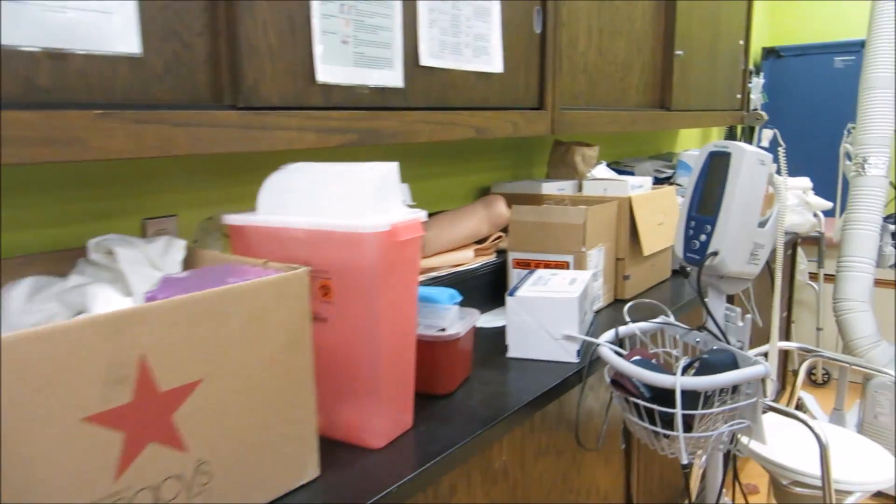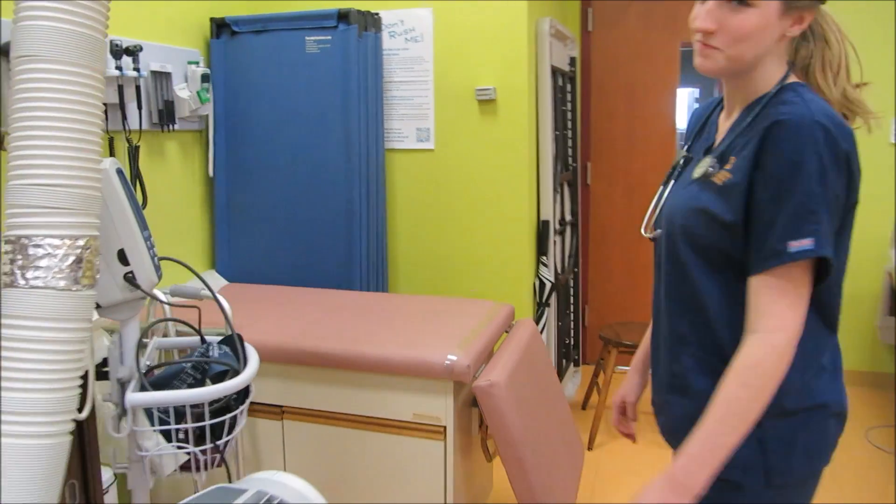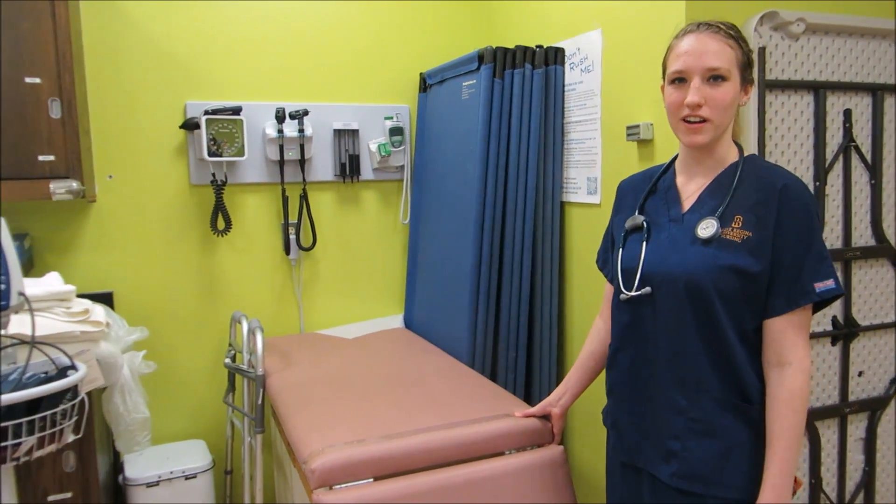This is our AED machine. This is our little scenario for if you are at a doctor's office.